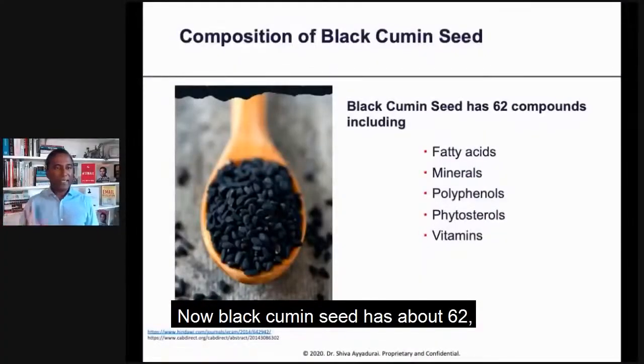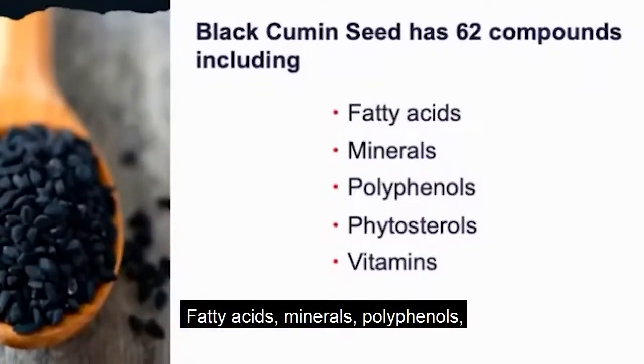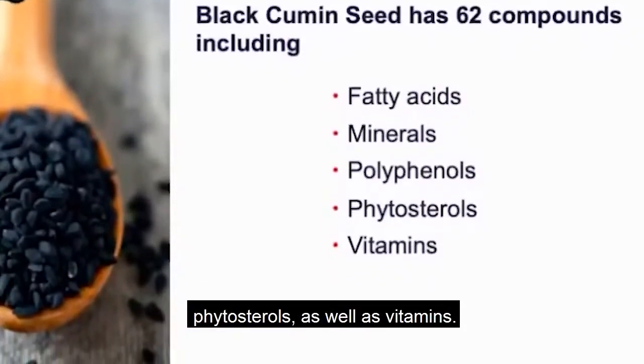Black cumin seed has about 62 different compounds, including fatty acids, minerals, polyphenols, phytosterols, as well as vitamins.